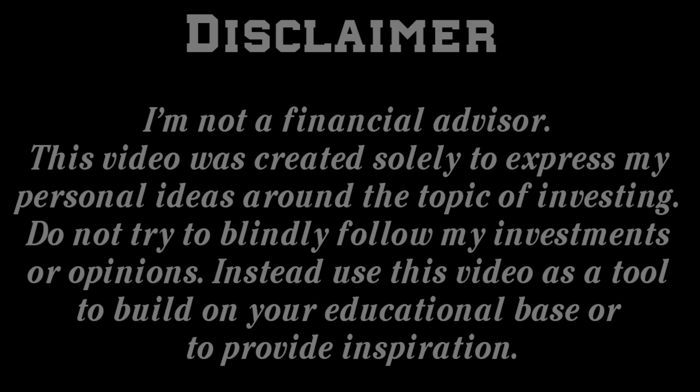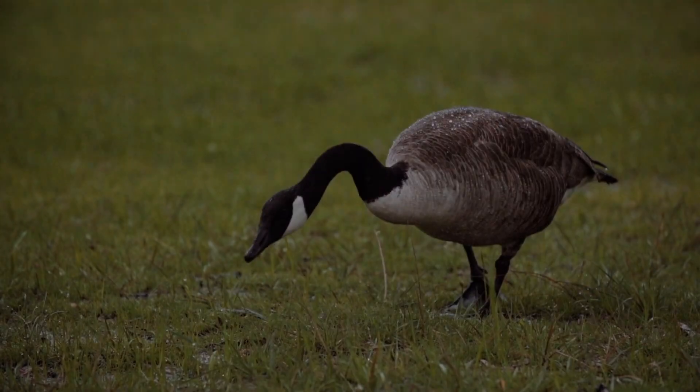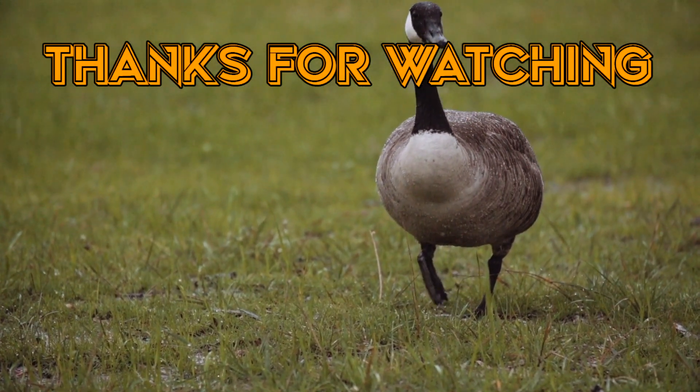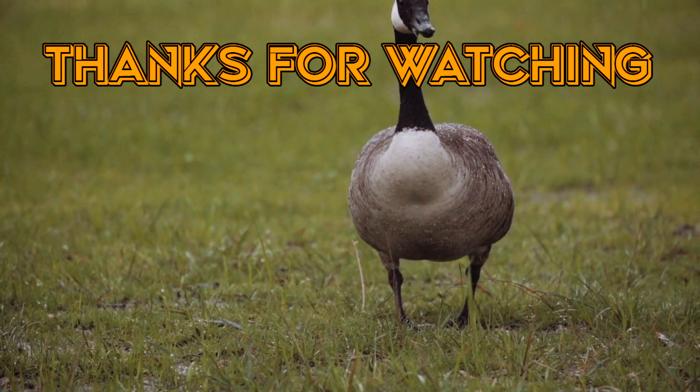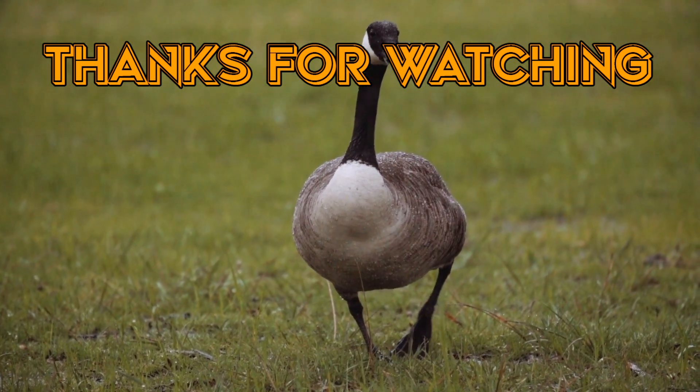Please be aware that this video is not financial advice and I am not a financial advisor. This video was made entirely to provide inspiration and insight into my personal investment decisions and should not be used as a substitute for doing your own research. I am just a Canadian who likes to invest and share my opinions. I hope I was able to provide something of value — if so, please consider sharing it. Thank you for sticking with me to the end, and enjoy the rest of your day.